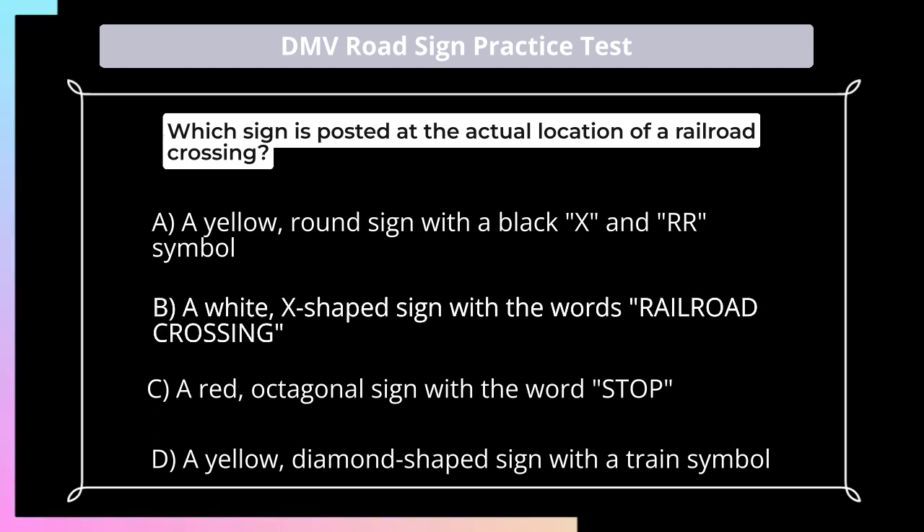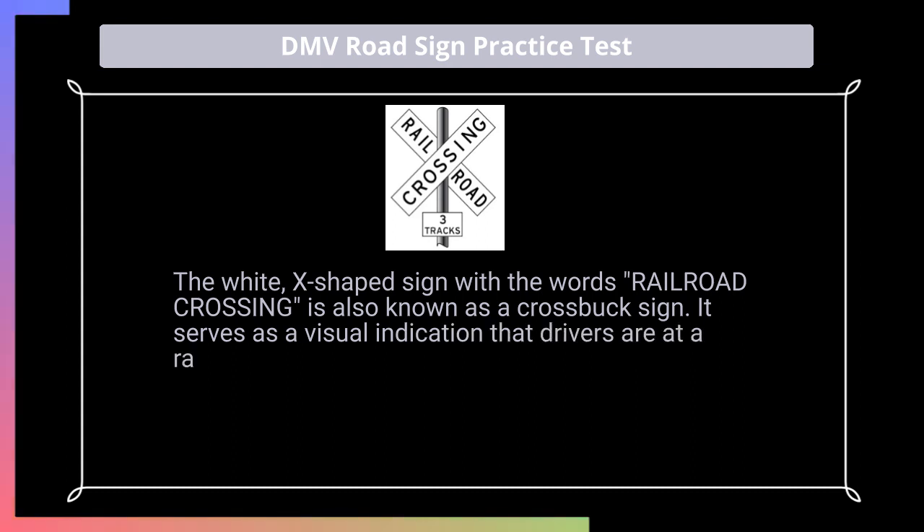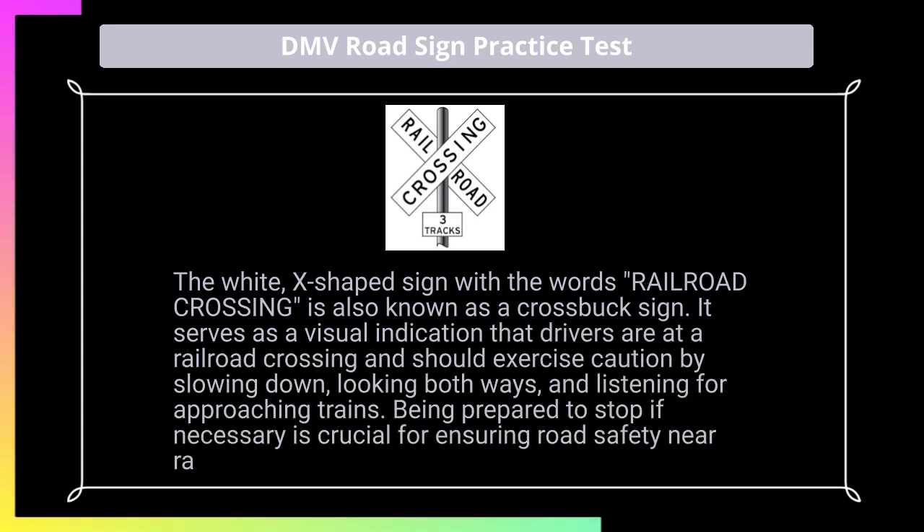Answer: B. The white, X-shaped sign with the words 'Railroad Crossing' is also known as a crossbox sign. It serves as a visual indication that drivers are at a railroad crossing and should exercise caution by slowing down, looking both ways, and listening for approaching trains. Being prepared to stop if necessary is crucial for ensuring road safety near railroad tracks.